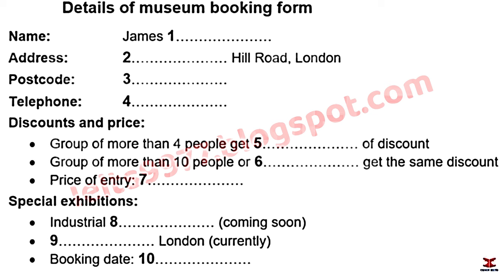The student asks to clarify the discount structure. The agent explains: for groups of 4 or more, there's a 10% discount. For larger groups of 10 or more, that figure goes up to 15%.